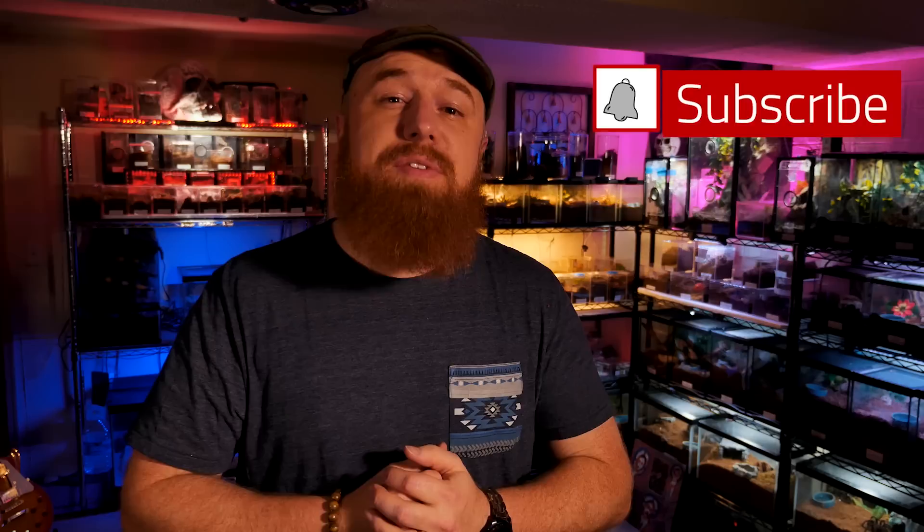Welcome to the Tarantula Collective. My name is Richard and I'm so glad you're joining me today. Today's episode is going to be on a species a lot of you all have requested in the comments. If you enjoy species-specific tarantula husbandry videos, be sure you're subscribed and hit that notification bell to turn on all notifications so you never miss out on a video.